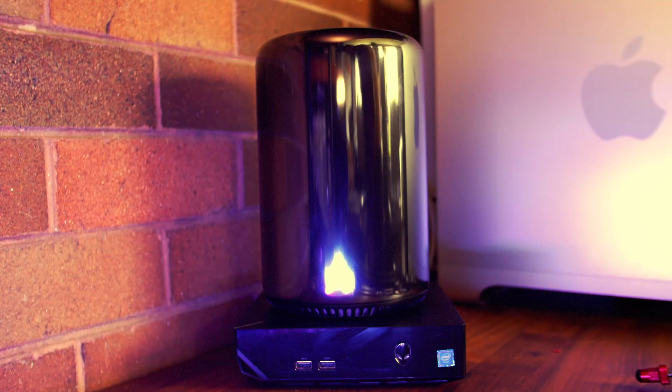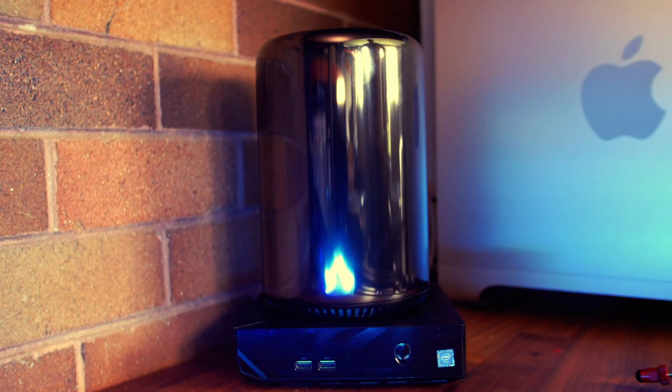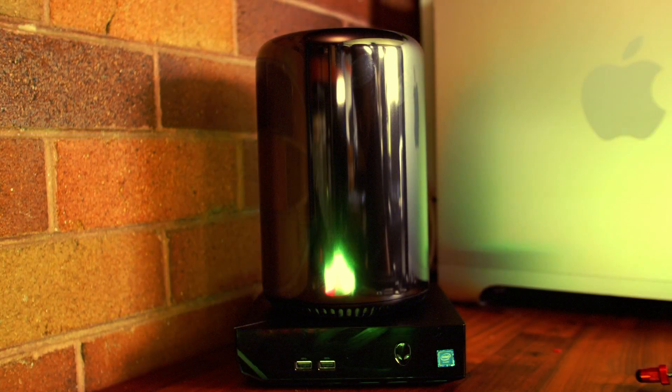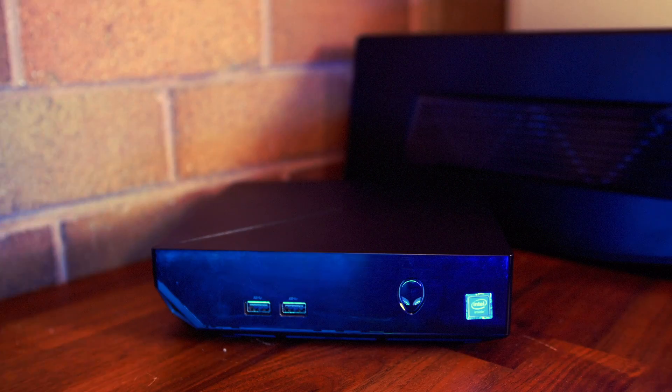Hey guys, welcome back. Today we're going to be taking a look at Dell's Alienware Alpha R2, which is more comparable to a Mac Mini, but we're going to compare it against the late 2013 Mac Pro.